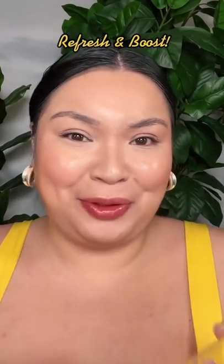And three: refresh your makeup throughout the day. This one has a light refreshing citrus scent. So if you're wondering...